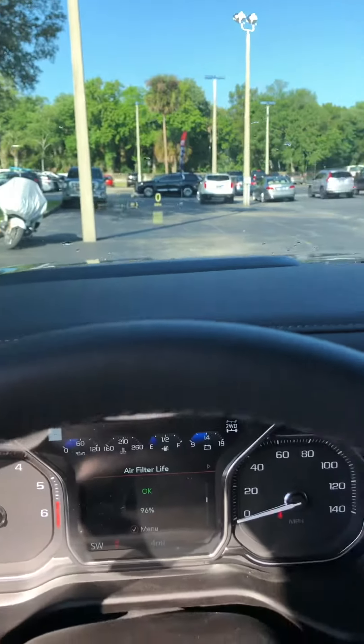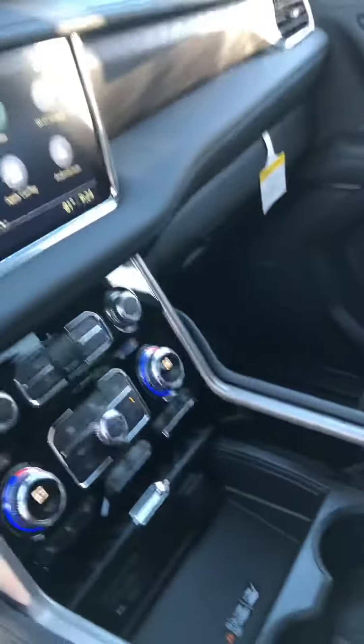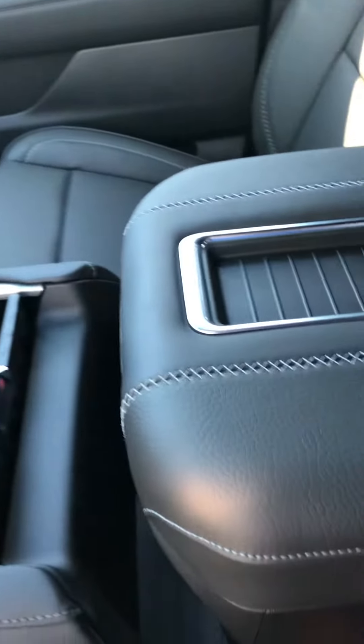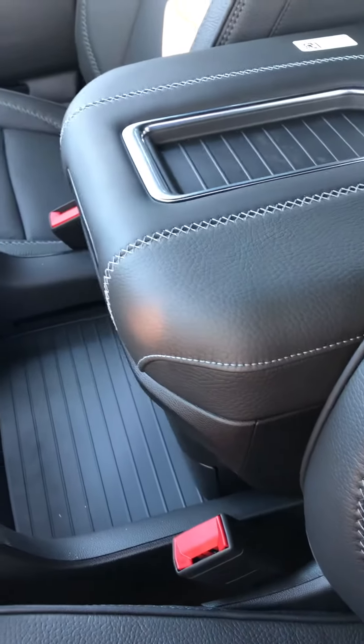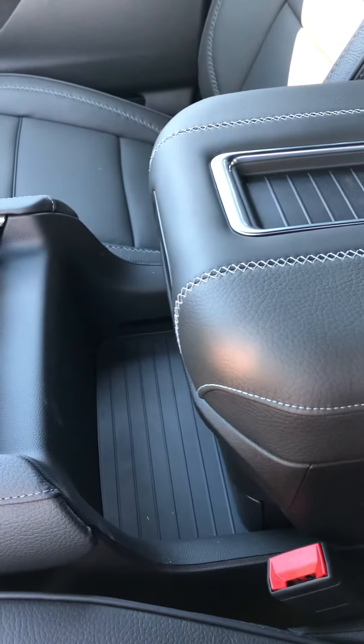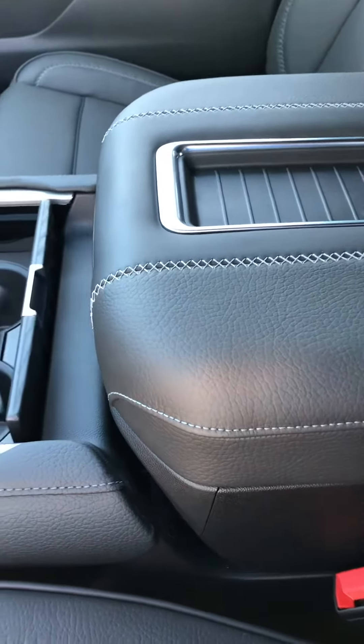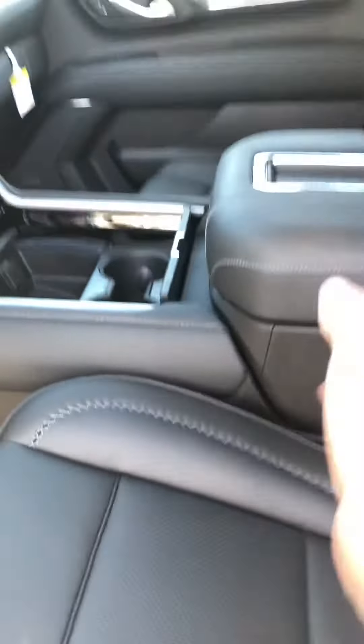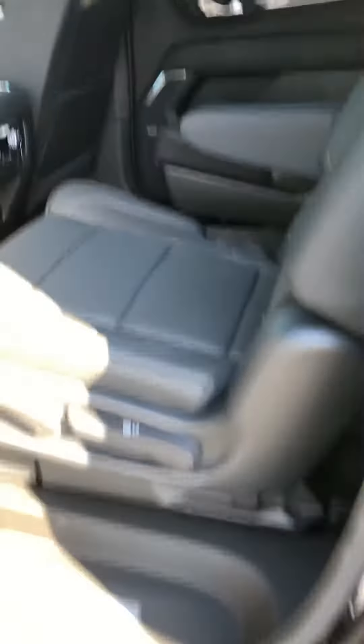This particular one has the retractable center console, with a little tray under there for storage if you wanted to. There's a phone charger down here as well. Let me show you the back seat — this particular one has captain's chairs. This is the second row.